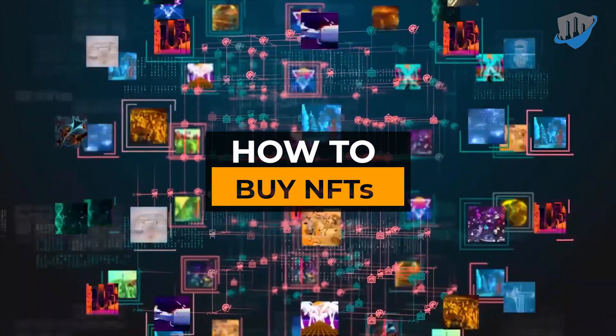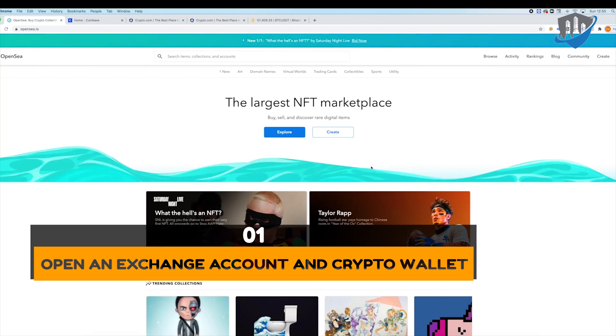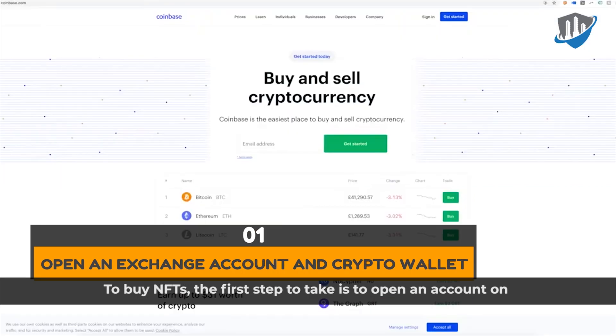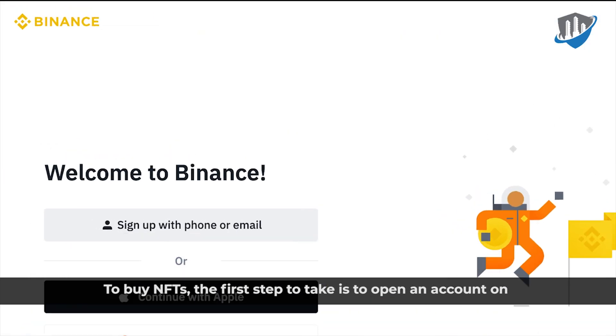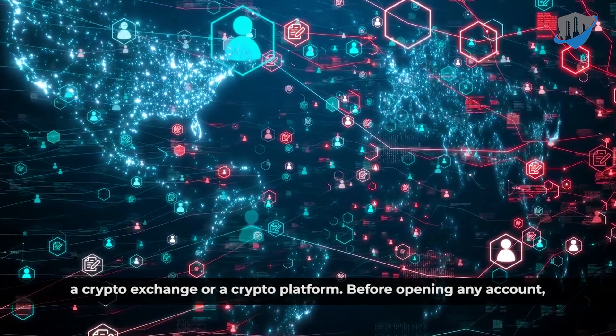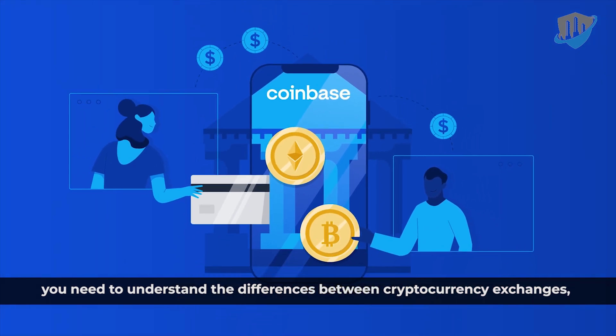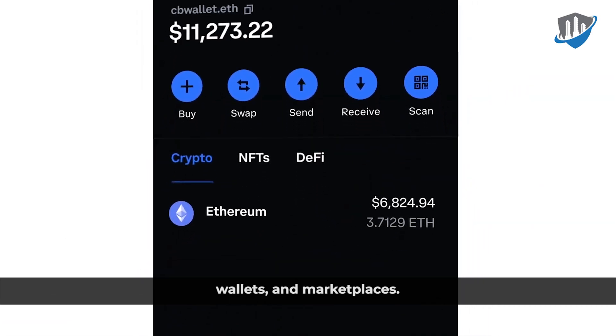How to buy NFTs. To buy NFTs, the first step to take is to open an account on a crypto exchange or a crypto platform. Before opening any account, you need to understand the differences between cryptocurrency exchanges, wallets, and marketplaces.